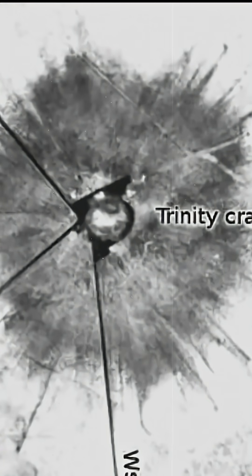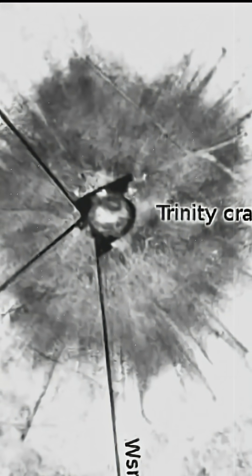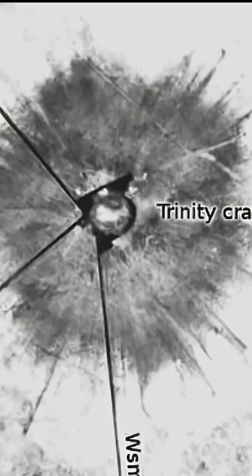They first appeared at Trinity, the world's first nuclear explosion on July 16, 1945. The Army wanted hard data: what had the bomb done to the Earth?